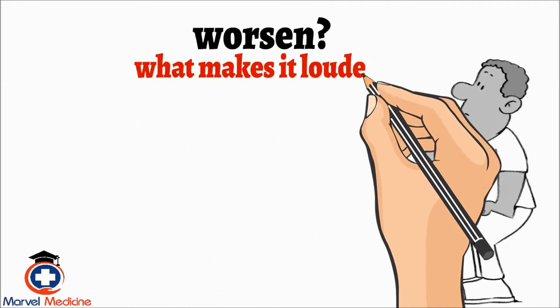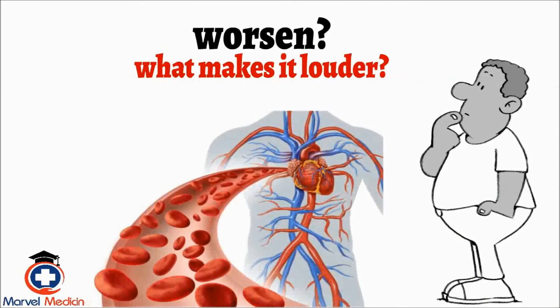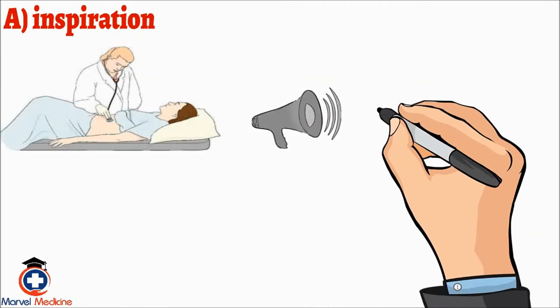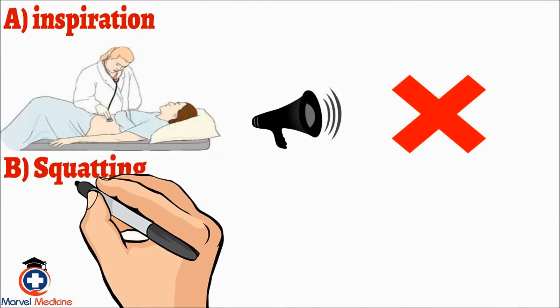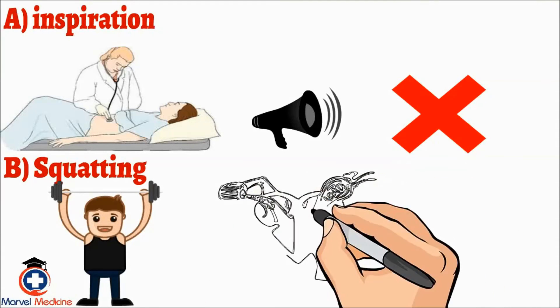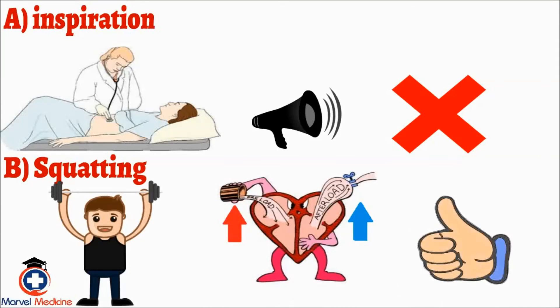What do they mean by worsen? Make it louder. What makes it louder? More blood rushing through it. Answer choice A, inspiration, would make right-sided murmurs louder, so I cross that out. B, squatting, would increase my afterload and possibly preload, so that sounds good so far.